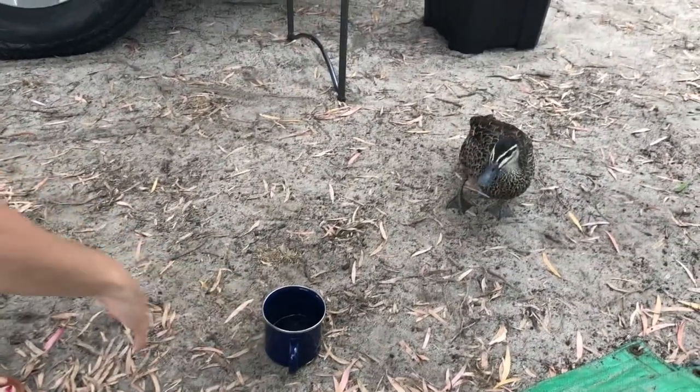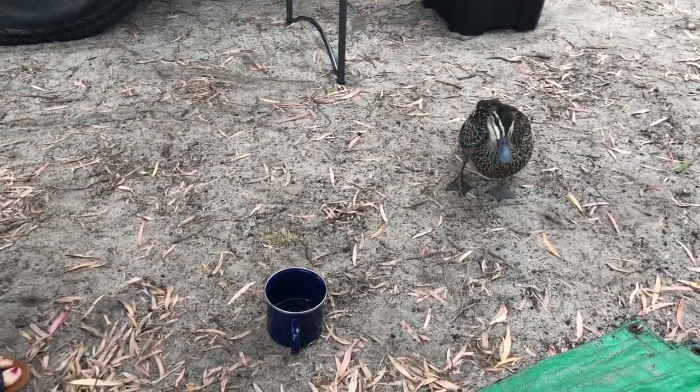Last time I was here this place was packed — absolutely packed. I got the last campsite and now, as you can see, it's pretty empty. Alright, time to get camp set up. Beth thought the ducks might like a cup of coffee — fortunately they weren't that stupid.